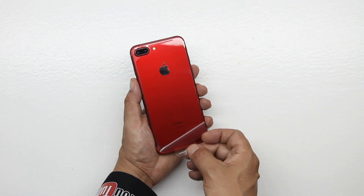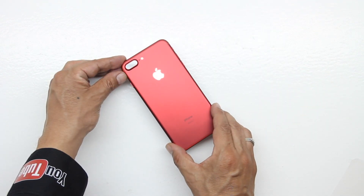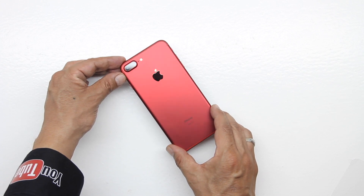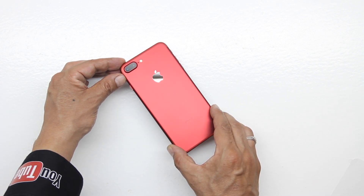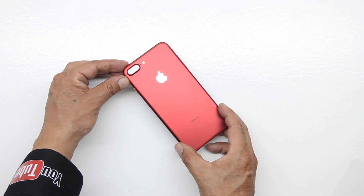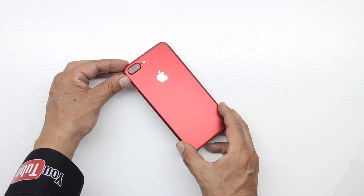The giveaway starts today and ends in exactly two weeks. This is an international giveaway for one Product Red iPhone 7 Plus. Let me know down in the comment section below what specific reason you would like to win the iPhone 7 Plus in Product Red. If you'd like an extra entry into the giveaway, send me a picture on Twitter of being subscribed to both of the channels that will be linked down below, and also that you've pressed the bell icon next to the subscribe button to be notified when I upload a new video.